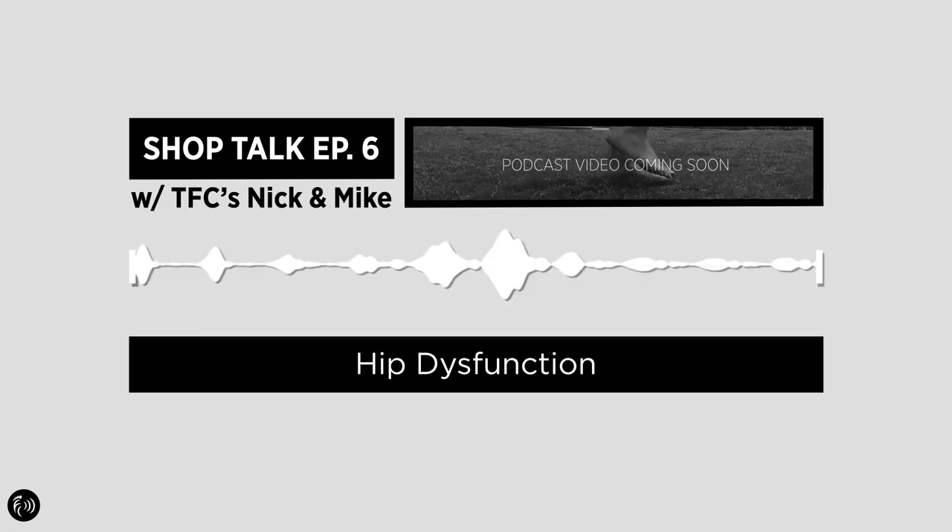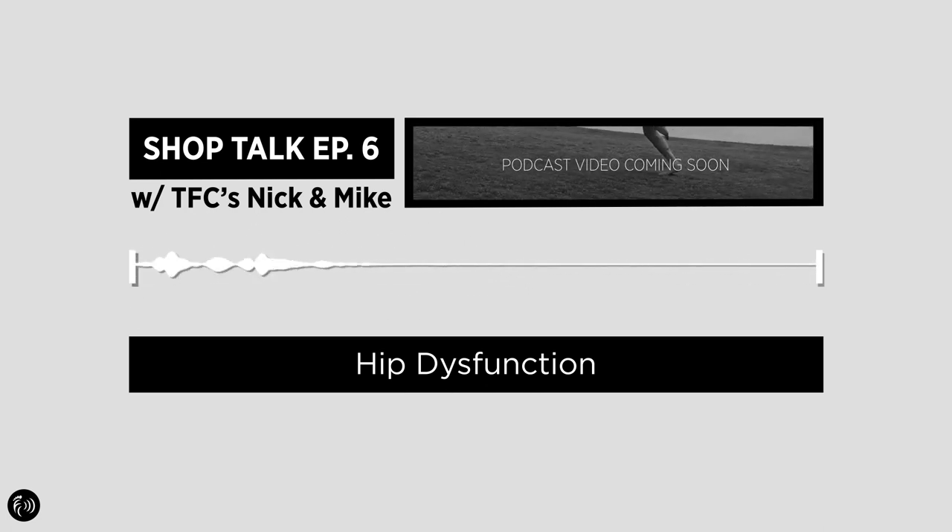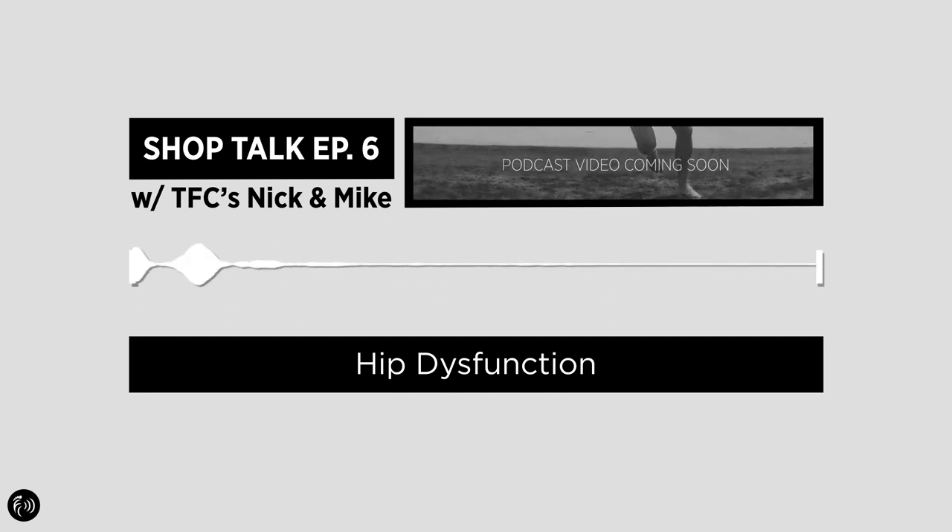This episode is sponsored by our travel partner, Nanook Protective Hard Cases, which we use to transport gear for our seminars and workshops. You can check out their awesome cases at nanook.com.